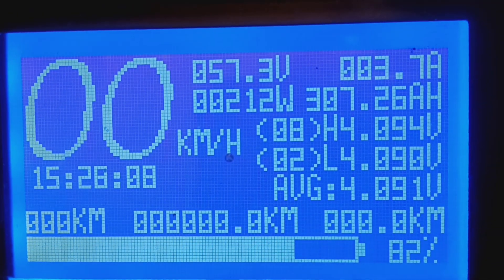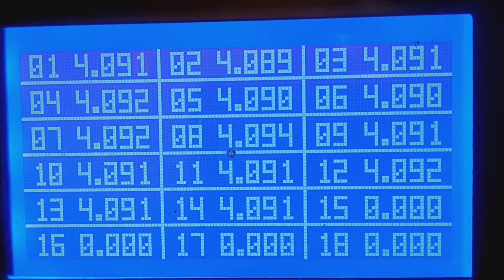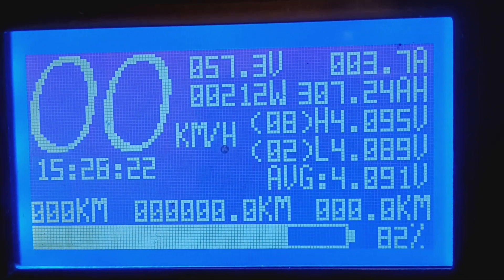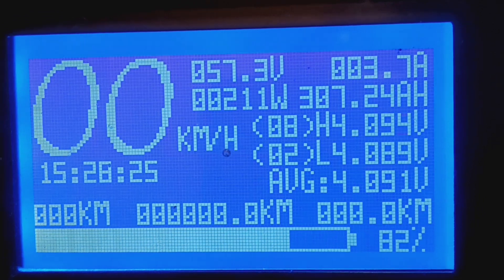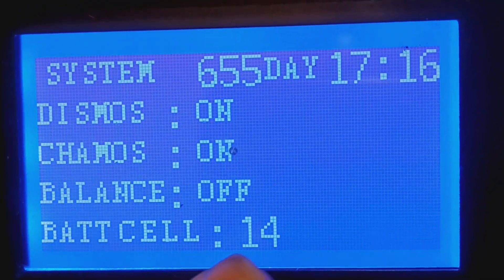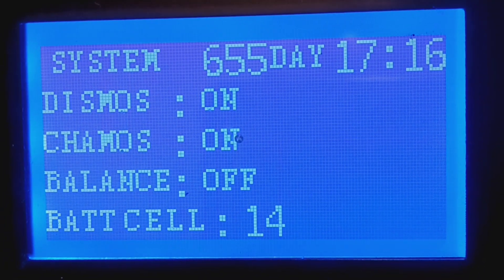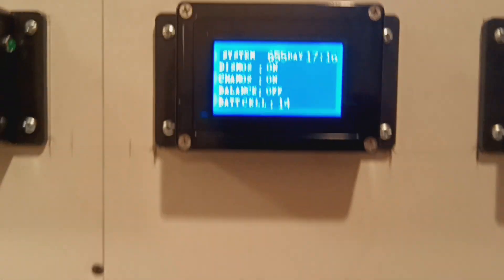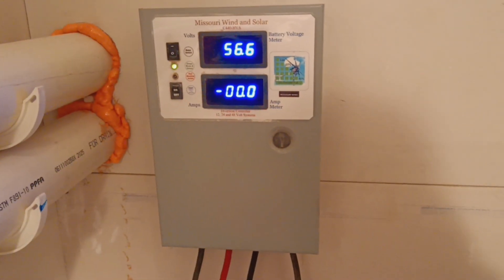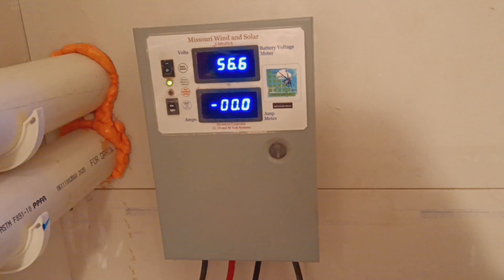The BMS has been running 655 days. So everything is running great, can't complain. I added this in for the wind turbines and it's been working pretty good — I need to get them up a little higher though.